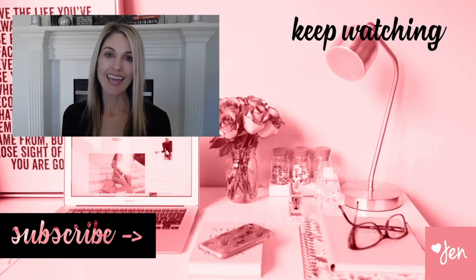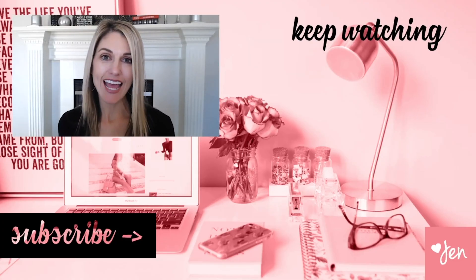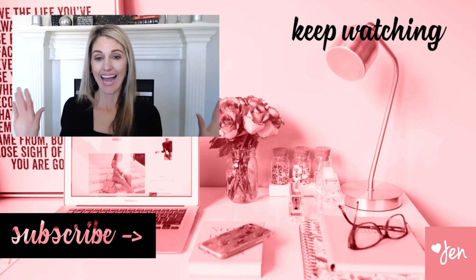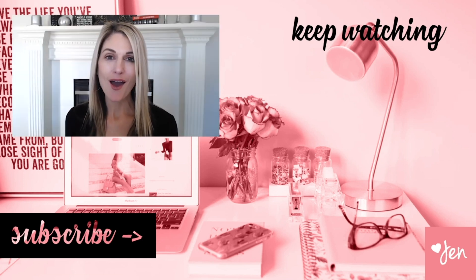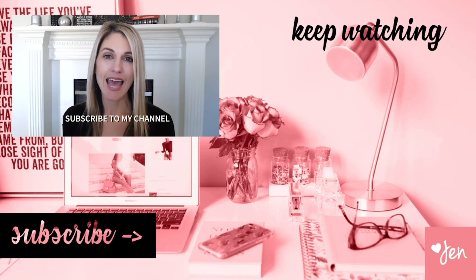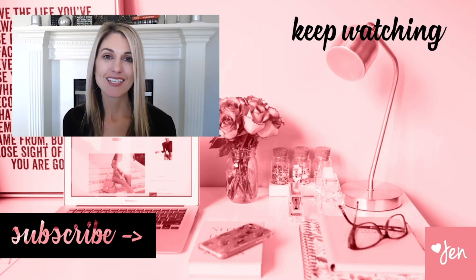Thank you so much for watching. In today's video, I shared with you how easy it is to create your WordPress website on GoDaddy in just four easy steps. Hey guys, my name is Jennifer Franklin and I want to welcome you to my YouTube channel. Each week I'll bring you a brand new video, so be sure to hit that subscribe button and leave me a comment below. See you later.